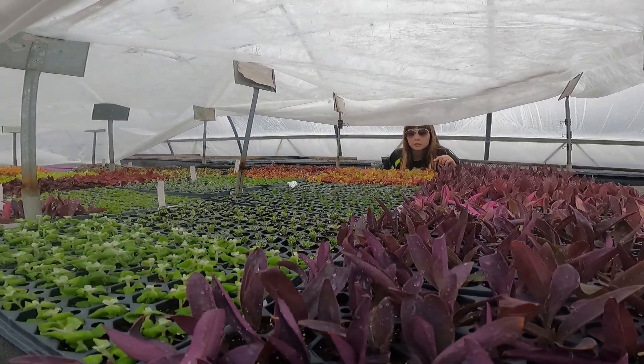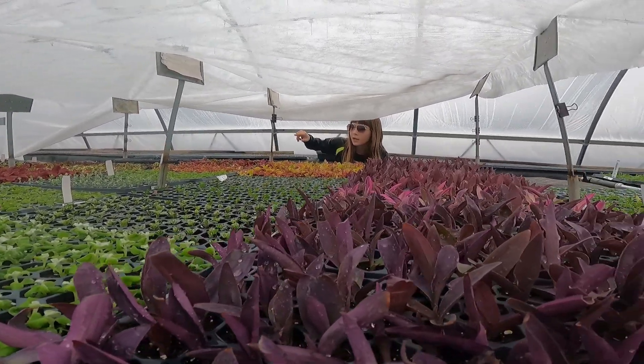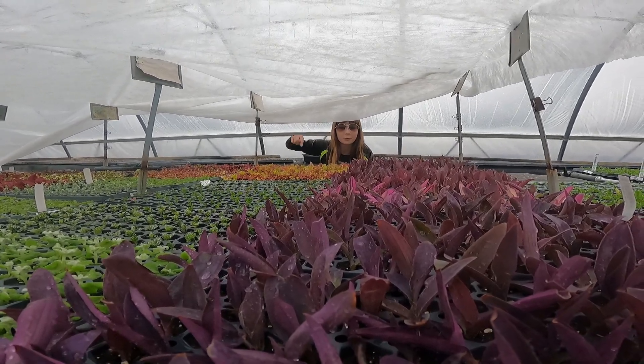We've got some suncoilus, some polka dots, some mobilia, and some other things under here. They're all getting rooted.